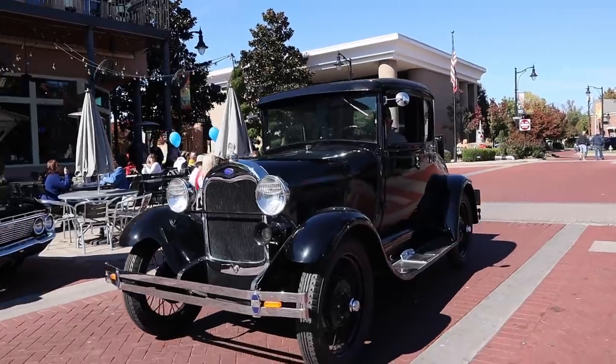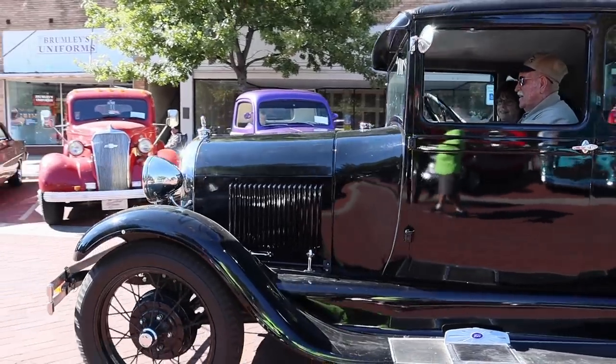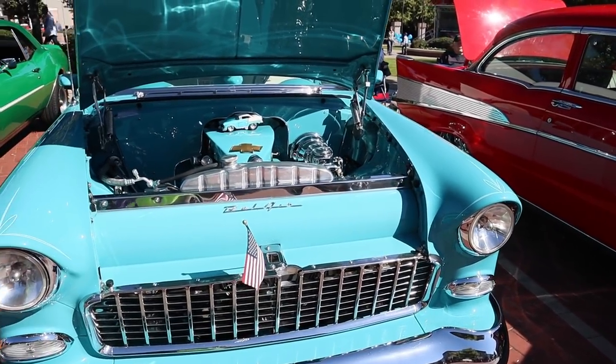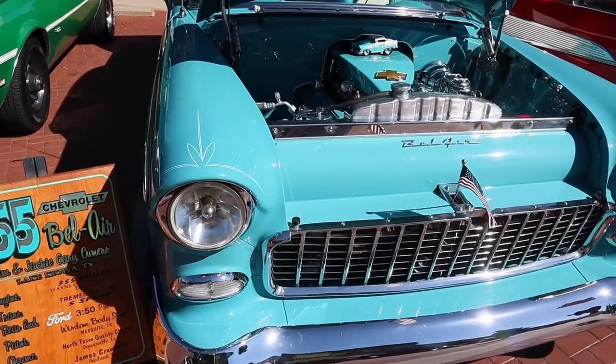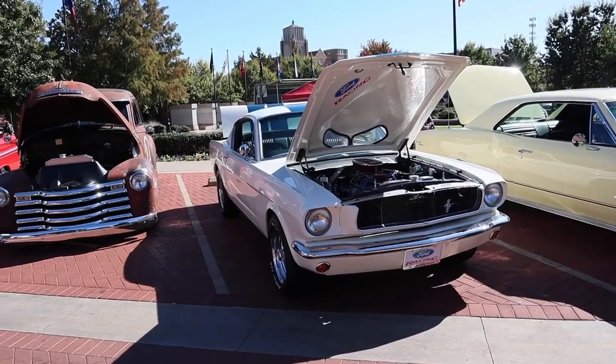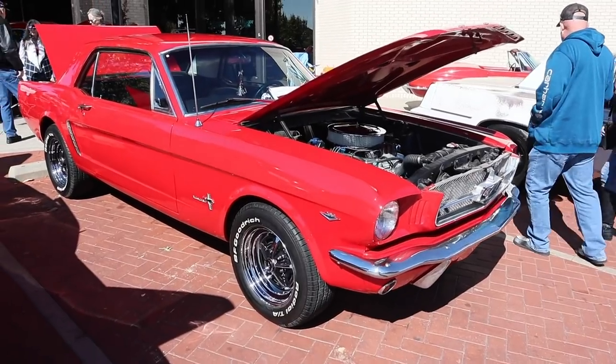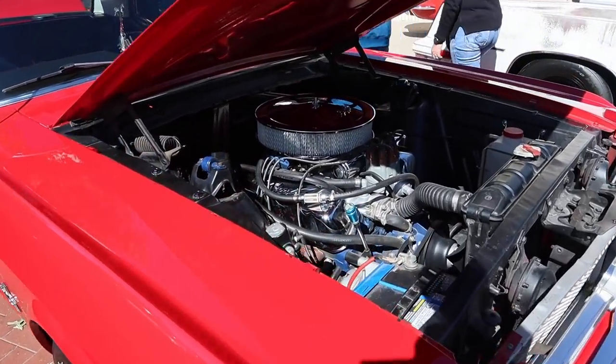I stumbled randomly upon a hot rod show here in downtown — a bunch of cars and awesomeness. Look at this teal '55 Bel Air — she's purty. Oh, that's a nice Mustang there. That's a beautiful Mustang. Oh man, that roast beef went right through me. I'm looking for a bathroom around here.